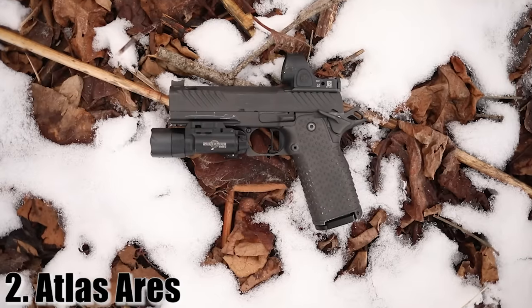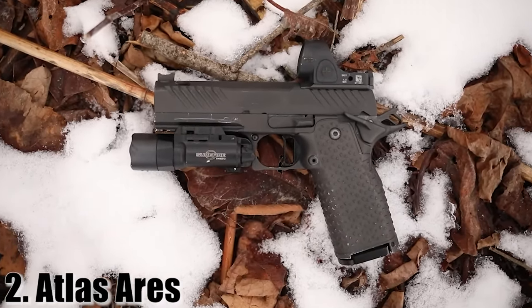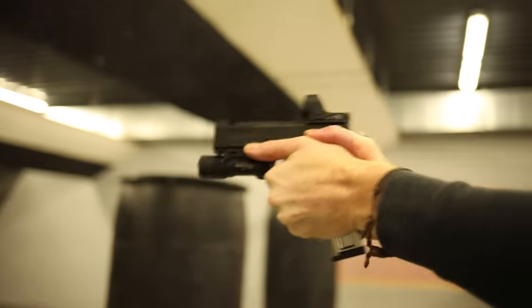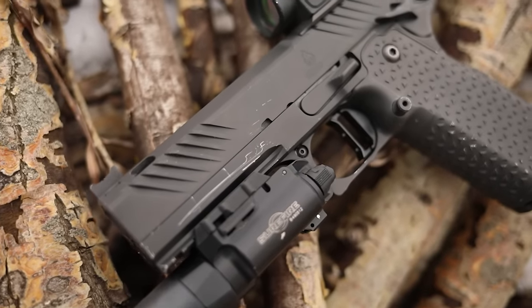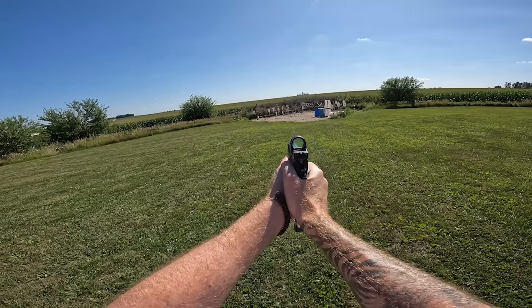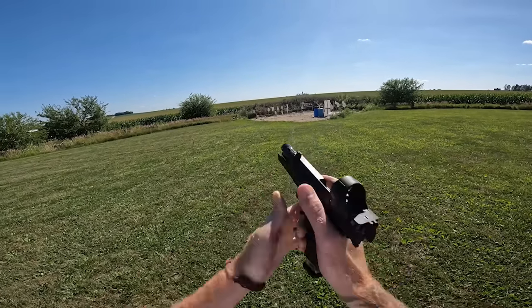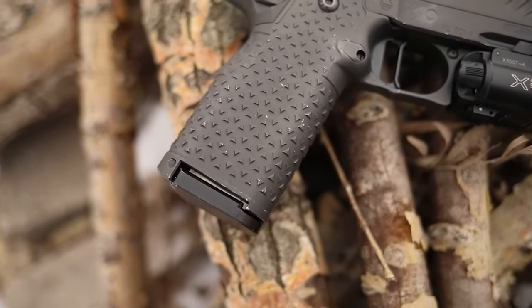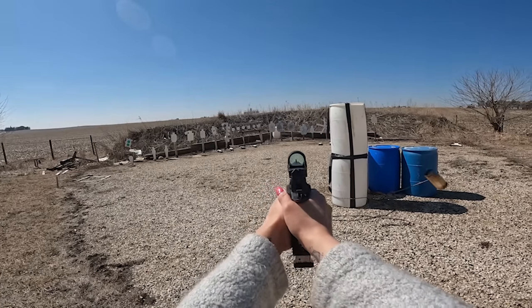At number two — a twofer, because I couldn't separate them. Number two is technically my Atlas Ares. This was a gun I helped collaborate on with Atlas, and it's one of my shining achievements — a brainchild of mine. I wanted to make the world's best defensive pistol. It's a 4.25-inch ported 2011 from Atlas Gunworks — my boy Adam over there is in my opinion one of the best gunsmiths in the world. This gun is very expensive, it's a limited run, but it is my personal favorite 2011. It has a rail for home defense and a commander-size grip with a capacity of 15 or 17 rounds using 2011 magazines.